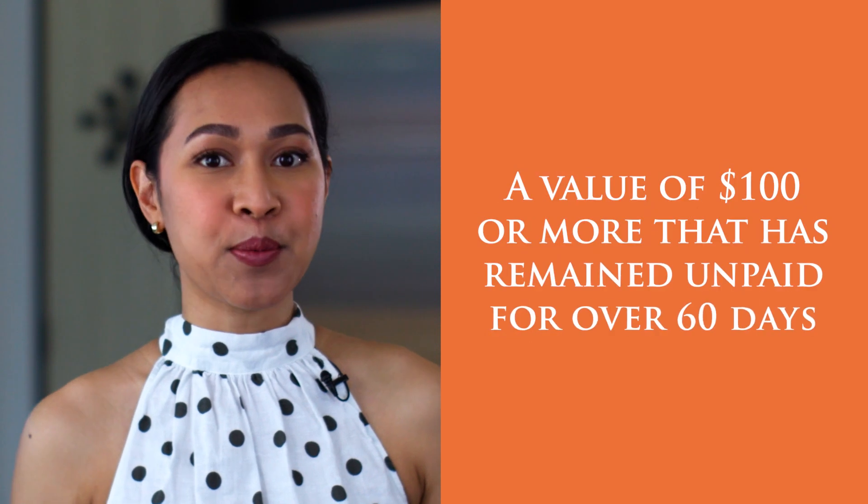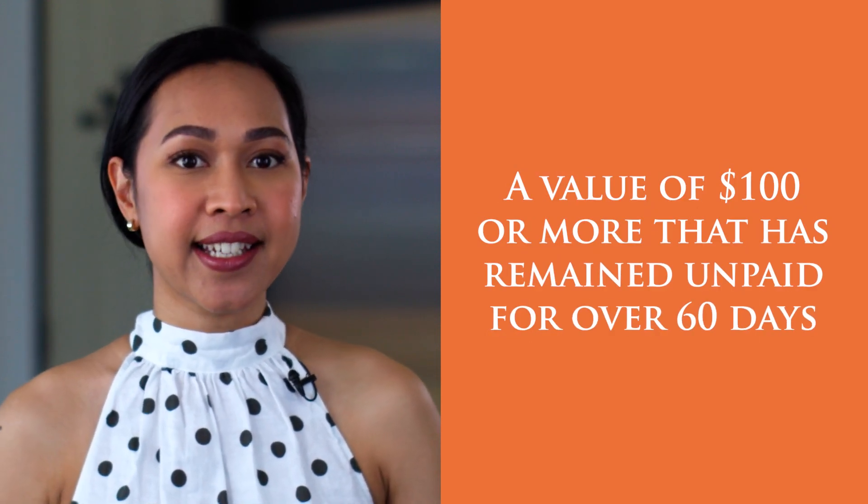To put it simply, a commercial credit default can be lodged on a debt with a value of $100 or more that has remained unpaid for over 60 days.